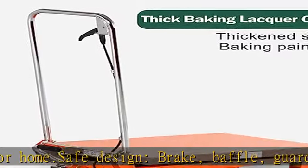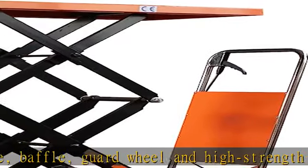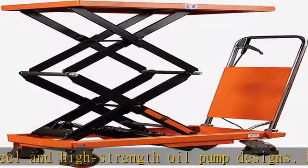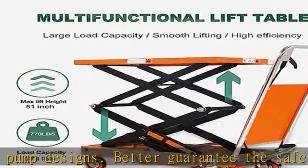See more product details in the description to get this product today at the best price. Tory Carrier Advantage, sold to more than 100 countries, providing a full range of environmentally friendly warehousing solutions.